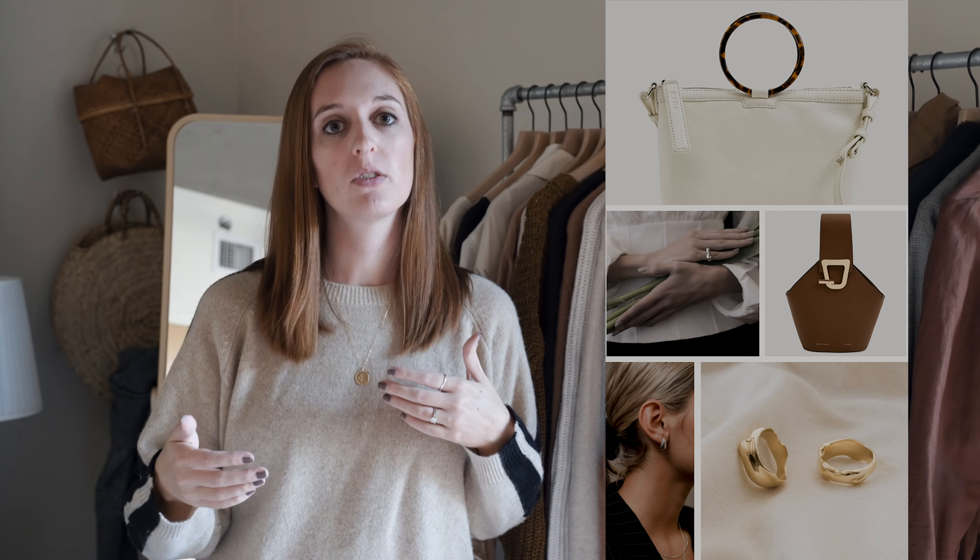Even though capsule wardrobes aren't really about trends, there are a couple of pieces I gravitate towards each season. I always have something on my mind that would be nice to add if the budget allows. For this fall, one of those things includes geometric or more modern pieces — whether in jewelry or handbags. I've been loving more intense, harsh shapes with jewelry and handbags as accent pieces, which I think works really well with my neutral palette and modern 90s feel.